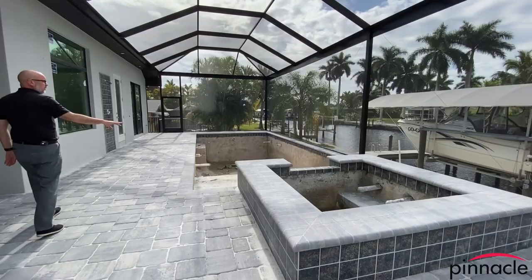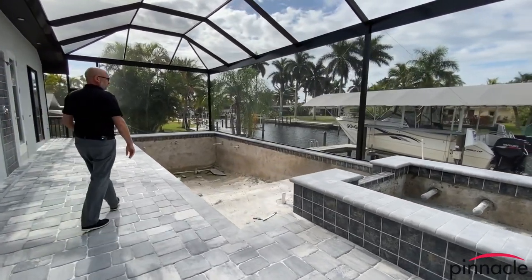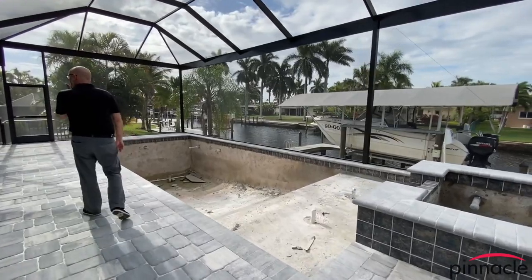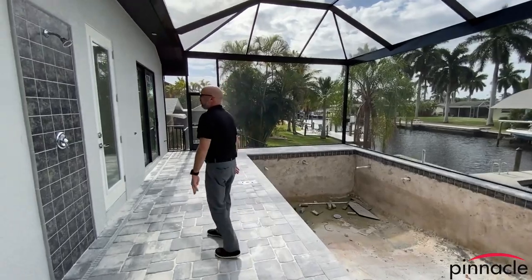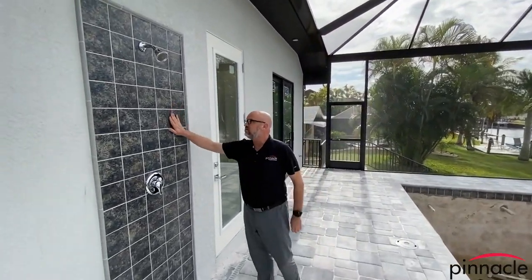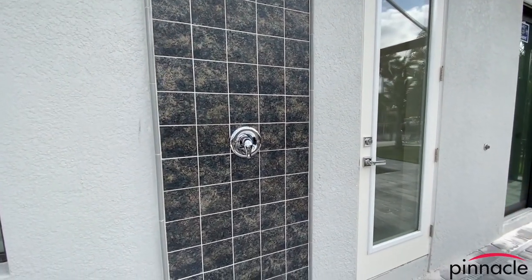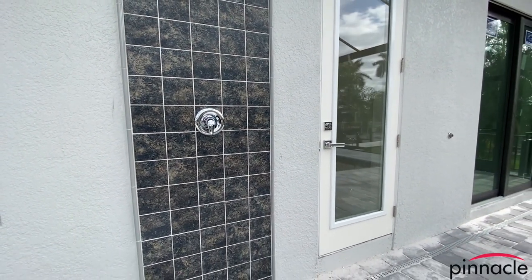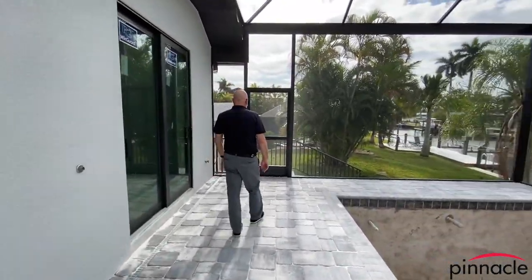The raised spa spills over into the sun shelf. They took the same tile used for the waterline tile and put it on the wall for the outdoor shower — a nice little feature they added. Let's walk down to the captain's walk area.